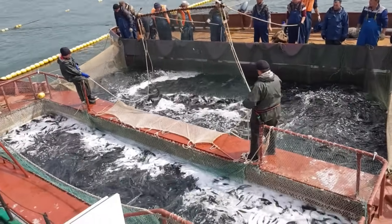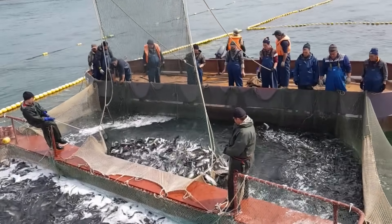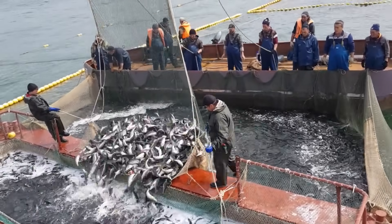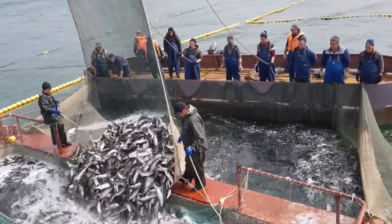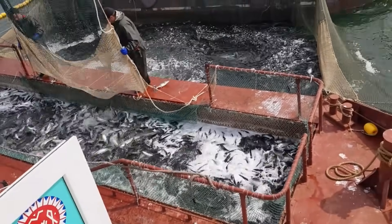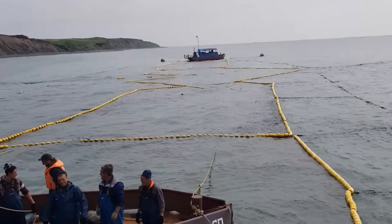Farmed salmon is generally raised in two stages. First, the eggs are hatched and raised on land in freshwater tanks for 12 to 18 months, producing smolt — juvenile salmon. The smolt are then transferred to floating nets or pens in the ocean, where they are fed pellets and grow for another year or two. A single large sea pen can hold up to 90,000 fish.